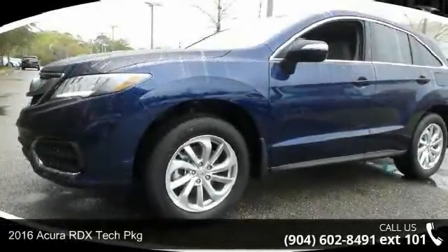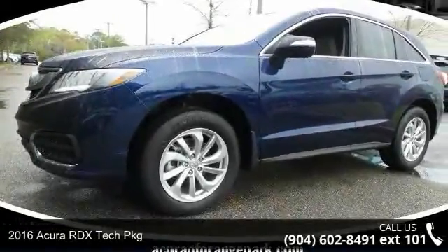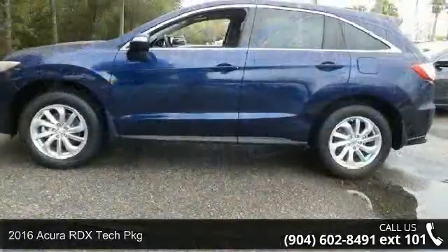Check out this 2016 Acura RDX. If you are looking for a first class ride, you have found it.